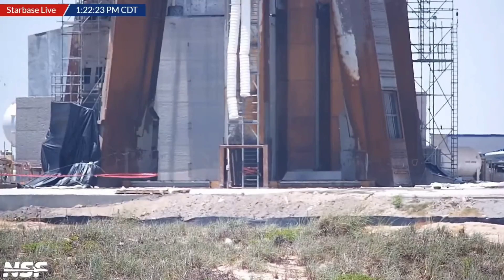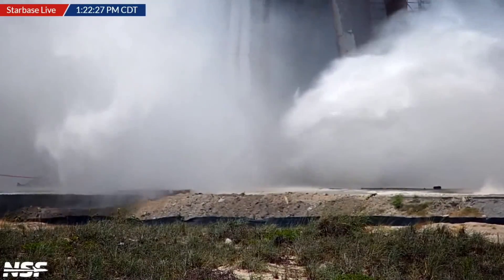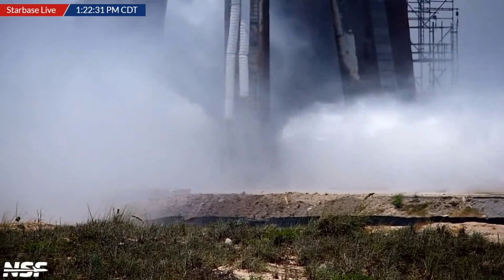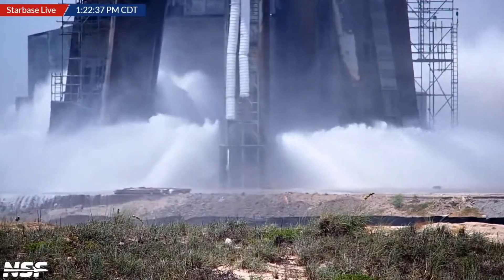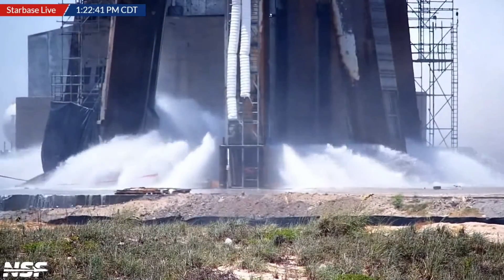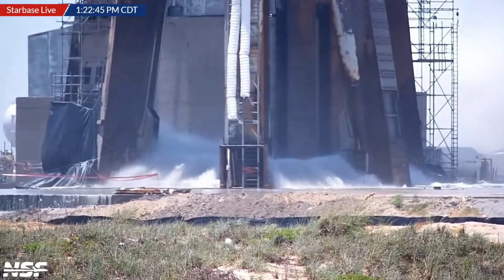Good afternoon on today's Angry Bulletin. SpaceX conducts an amazing demonstration of their new innovative water deluge system, and even though this may prove to be completely effective at protecting the launch pad from the rigors of a 33 Raptor engine takeoff, there's one very important question: why was this not installed before the first launch attempt? All of this and more coming at you on the Angry Astronaut right now.